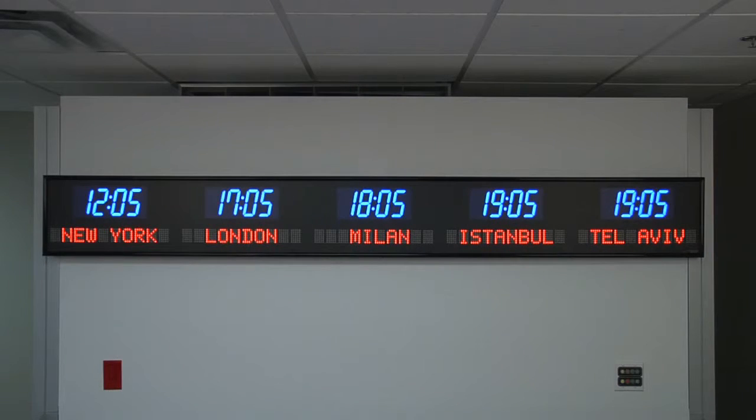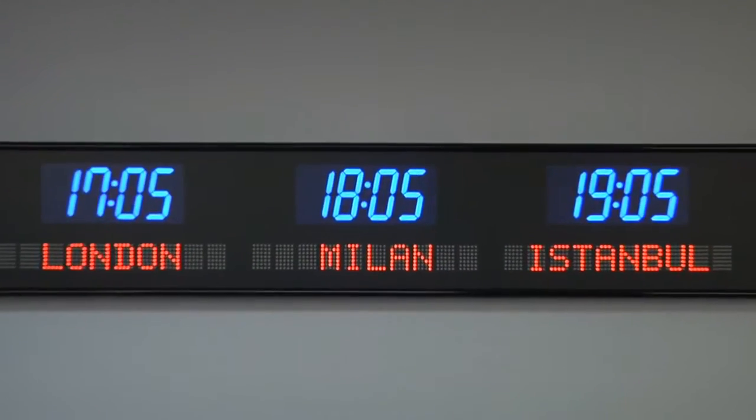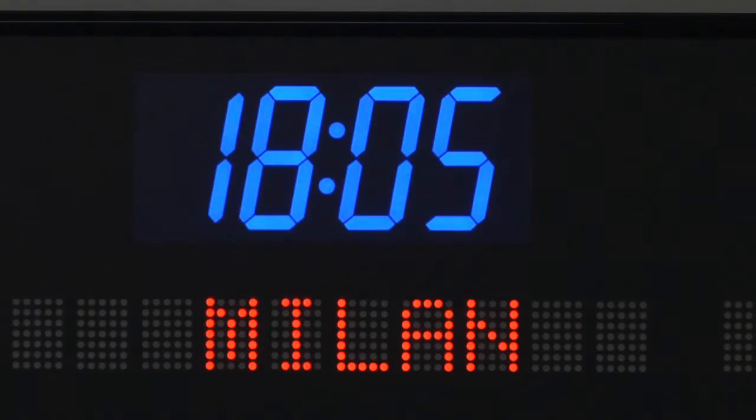BRG Precision Products is proud to show you our 6610-O-B40R time zone clock. This 5-zone time zone clock features optional 4-inch blue bar segment LEDs for the time and standard 2-inch red dot matrix LEDs for the zone labels.